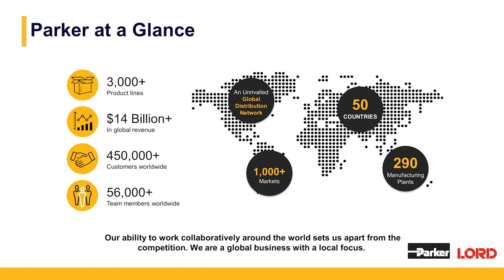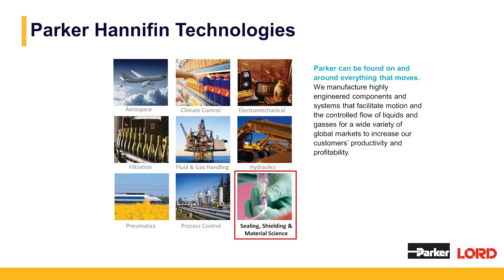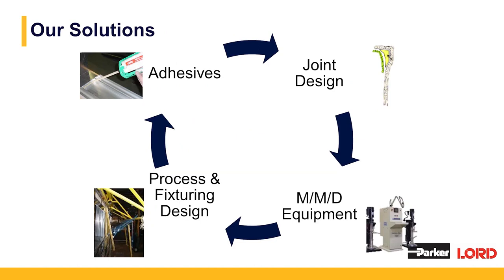Parker Hannafin has over 3,000 product lines in 50 countries and is a global business with local focus, with over 290 manufacturing plants worldwide. Parker has over 3,000 product lines and you can find these products around everything that moves. Parker Lord falls under sealing, shielding, and material science.